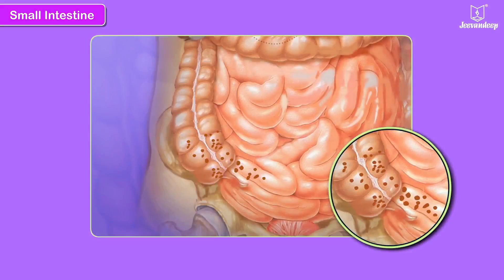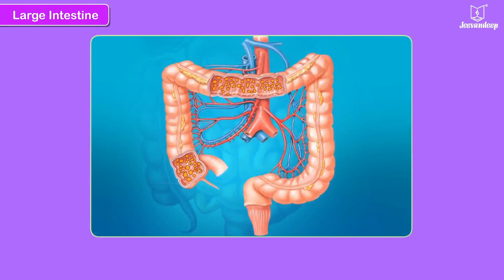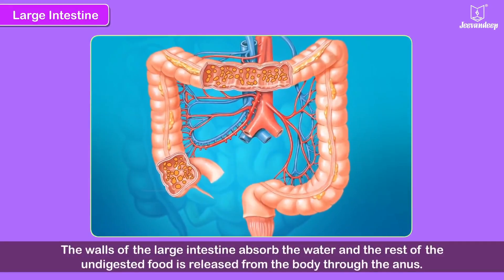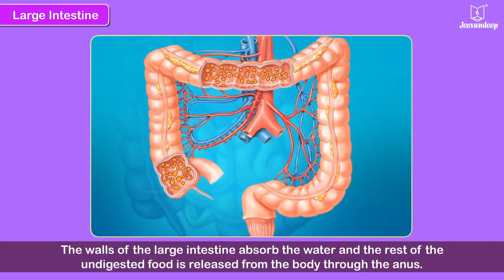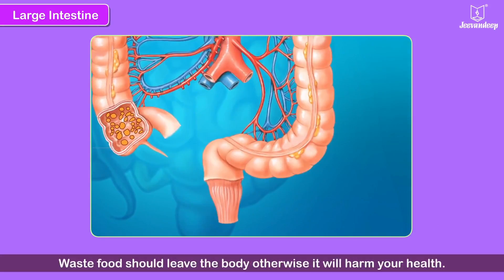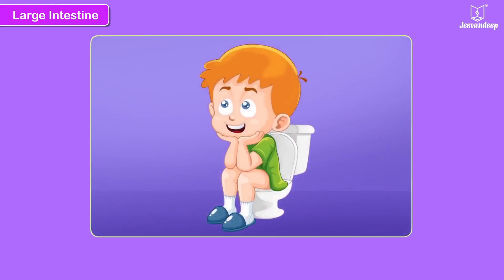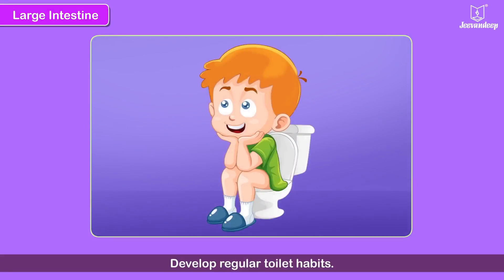Some parts of the food are not digested. This undigested food reaches the large intestine. The walls of the large intestine absorb the water, and the rest of the undigested food is released from the body through the anus. The waste food should leave the body, otherwise it will harm your health. That is why you should develop regular toilet habits.